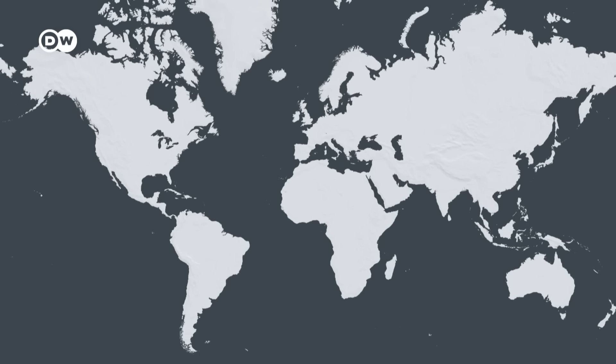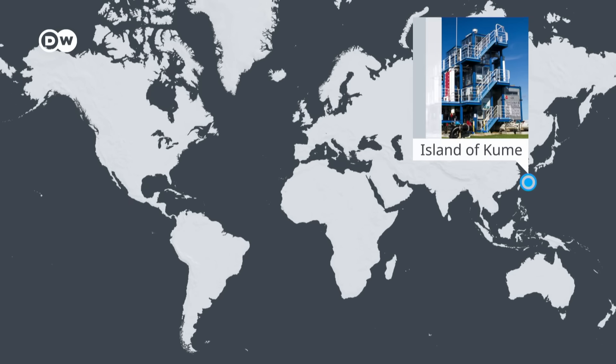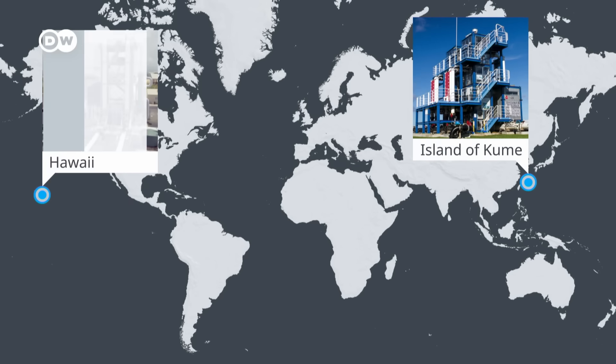Currently there are two onshore research plants: one on the island of Kume in Japan with 100 kilowatts, and the other in Hawaii, USA with 105 kilowatts. French developers were set to launch a 16 megawatt plant in 2020 in Martinique, but the project has reportedly been shelved due to technical difficulties. There were other research plants around, but not for very long. This means there is little to no continuous energy production from OTEC until now.